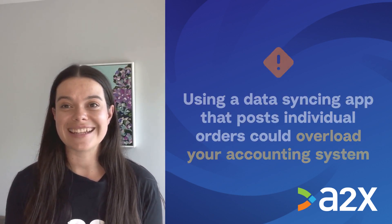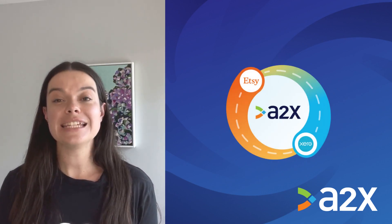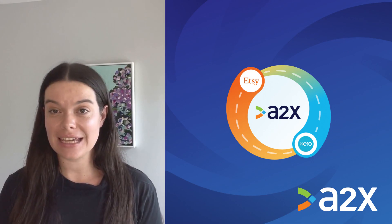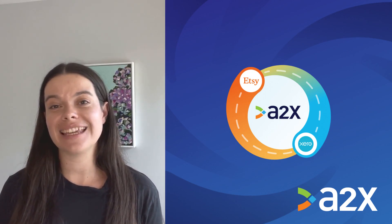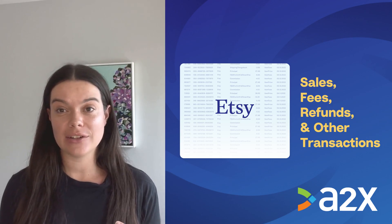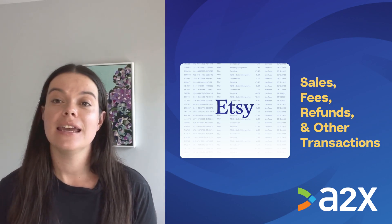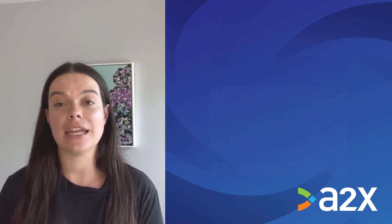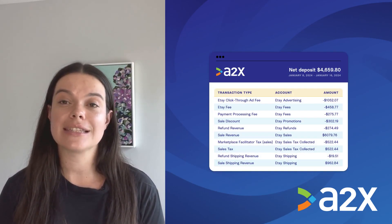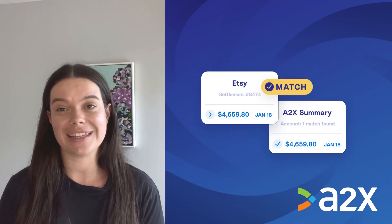A better option is to use A2X. A2X connects Etsy to Xero so all Etsy transaction data can flow seamlessly into Xero. With A2X, all of your Etsy sales, fees, refunds, and other transaction types that need to be accounted for are automatically organised into accurate summaries that reconcile perfectly in Xero.